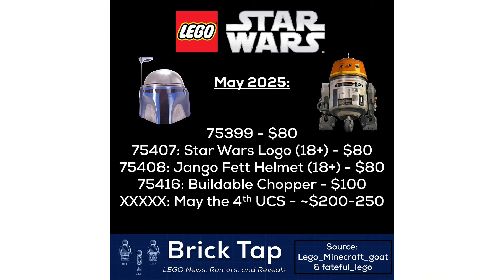Next up we have set number 75416, the buildable Chopper, and that is going to retail for $100 — just like the buildable R2-D2 we saw on March 1st of 2024. And then finally, the May the 4th UCS set, which is going to retail between $200 and $250.